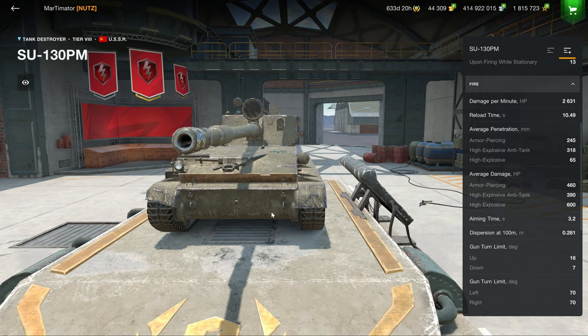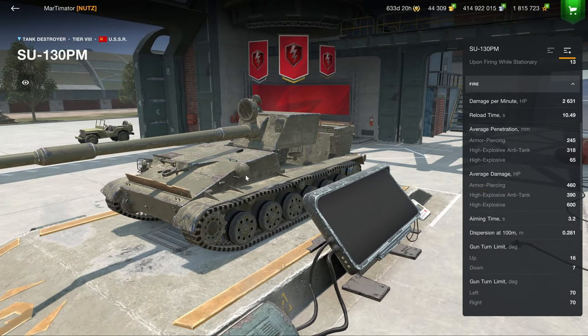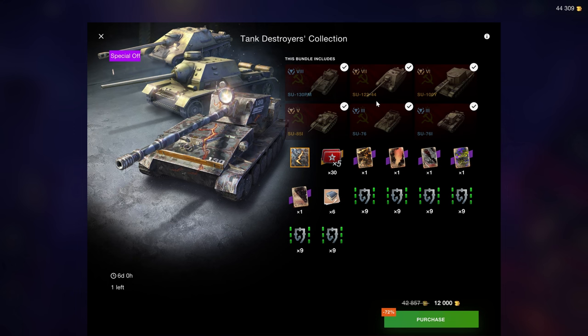And it does have a good camo rating as well, unlike the Scorpion G, which is a bit more about having a fully traversable turret and is a lot taller than this. Because this is a very good sniping vehicle. But the rest of the tanks — there's not much value in there.